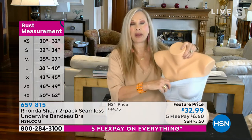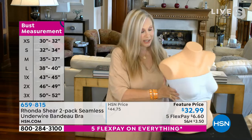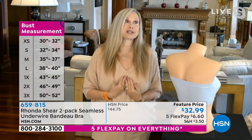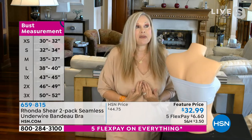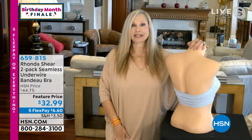Most strapless bras fall away and leave a gap — there's no gap here. It smoothes you on the side. This is the one my stepdaughter wore to her wedding. She loved it, danced the night away, and it did not fall down. You can shimmy it down and it's going to stay up.